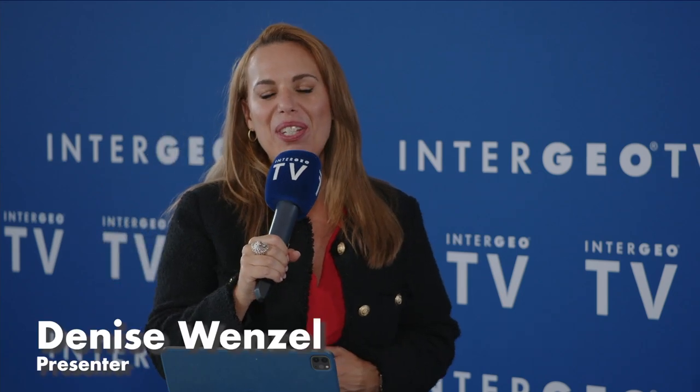Hi, welcome! This is Intergeo TV from Stuttgart. Right now here with me is Metka Majeric, Product Manager at Leica Geosystems, part of Hexagon. Great to have you here and welcome in our Intergeo TV studio.